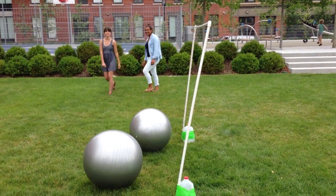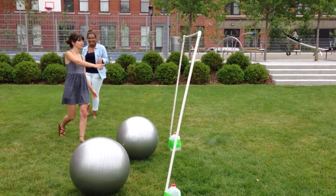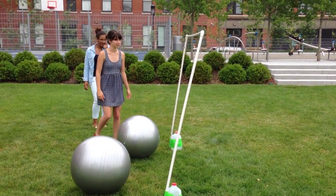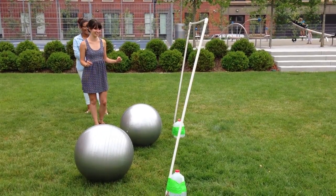Since this team's ball strikes their opponent's ball, they earn a second turn. However, because the balls are farther than two fists apart, they are not allowed to roquet their opponent's ball. Notice how they also show good team collaboration as well as proper turn taking.